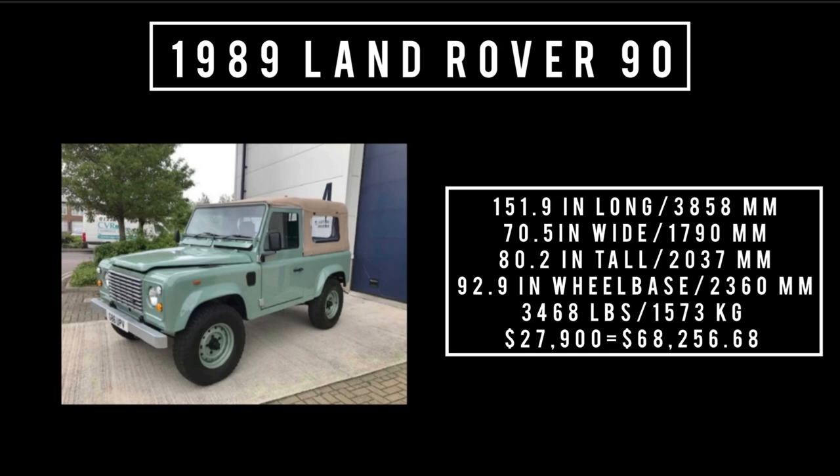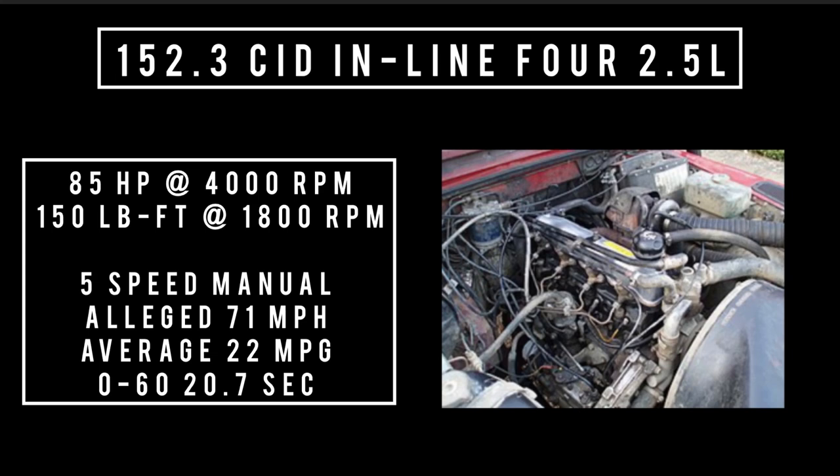Our test car has a lot of options, so don't think of it as a basement model. Because of conflicting information and different engines offered in different markets, I'm only focusing on the engine in this particular Land Rover: a 2.5-liter, 152.3 cubic inch inline four-cylinder turbo diesel, good for 85 horsepower at 4,000 RPM and 150 pound-feet of torque at 1,800 RPM. It's mated to a five-speed manual transmission. Theoretical top speed is 71 mph, average fuel consumption 22 MPG, and 0-60 is 20.7 seconds.